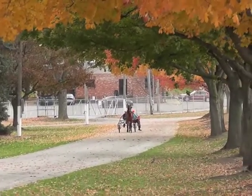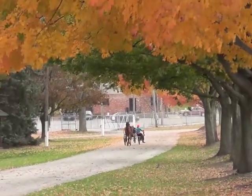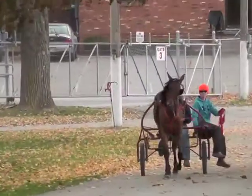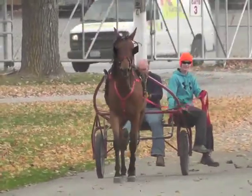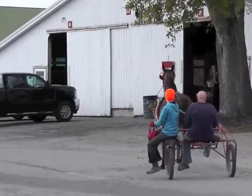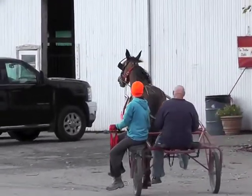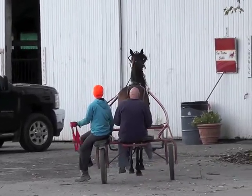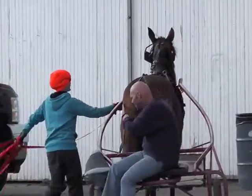After about a half an hour of jogging in the infield, it's time to walk back to the barn. After getting back to the barn, the filly must learn to stand and stay still while she is unhooked.